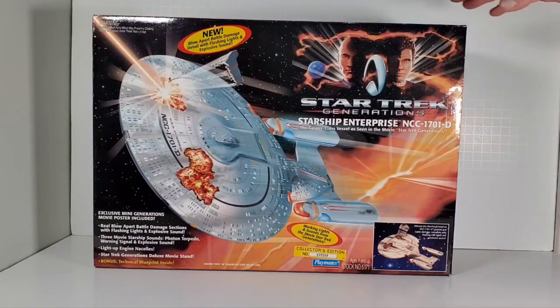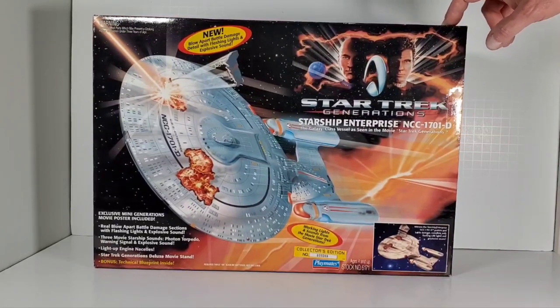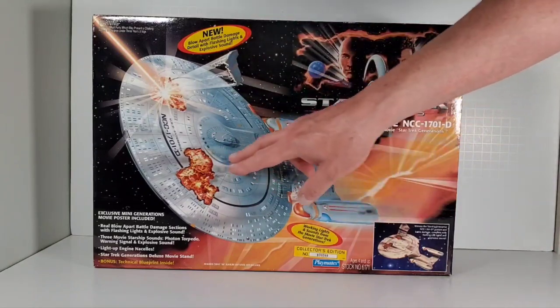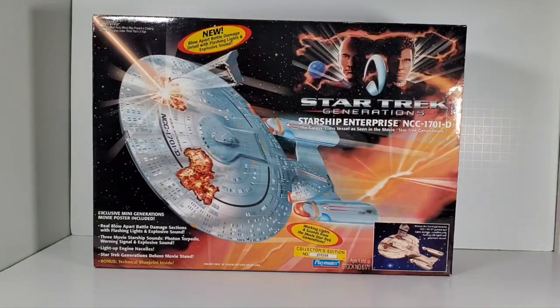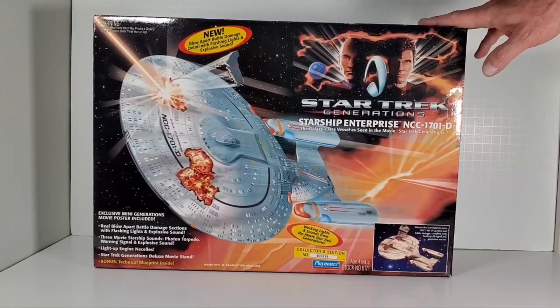One of the ships I always regretted selling was this one, and the reason I like it so much is because it had the special feature of the battle damage right here, where the pieces would fly off and it had the blinking LEDs that acted like battle damage. This came out when the movie came out.